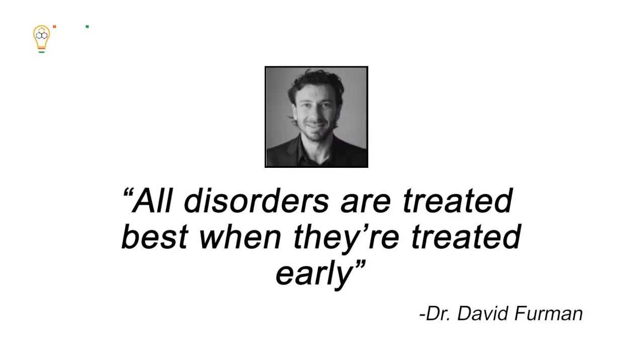The good news is that treatment can help reverse inflammation. "All disorders are treated best when they are treated early," said Dr. David Furman, the study's senior author, in a press statement.